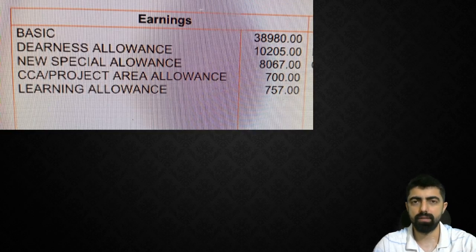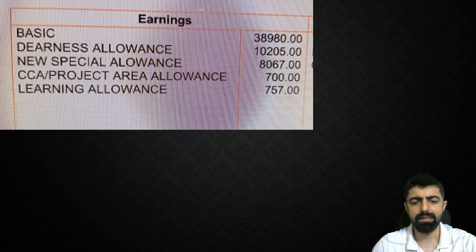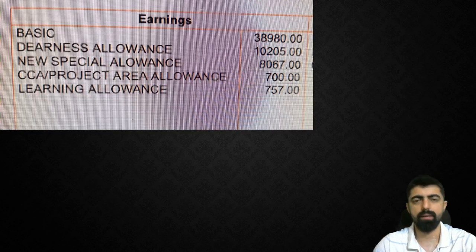Almost 58,700. Now for the deductions — the deduction last month — if you have small deductions, the end salary will be around 50,000. You have to account for a strike deduction. So currently, the gross salary is around 58,000, and after deductions including NPS and strike deduction, the net earnings come to around 50,000.